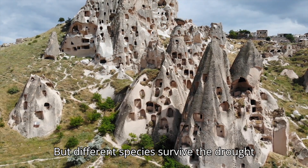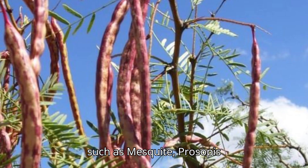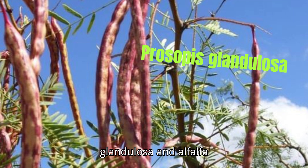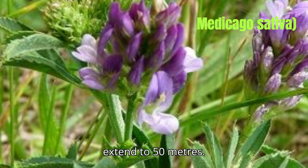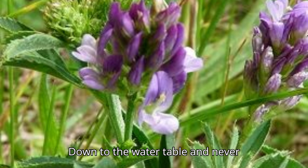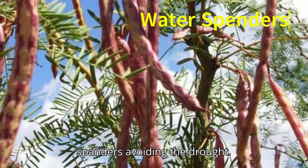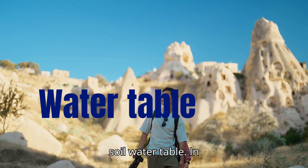But different species survive the drought in different ways. Plants such as mesquite (Prosopis glandulosa) and alfalfa (Medicago sativa) have roots that extend to 50 meters down to the water table and never experience extremely negative water potentials. They are water spenders, avoiding the drought. Of course, such plants use the available soil water table.